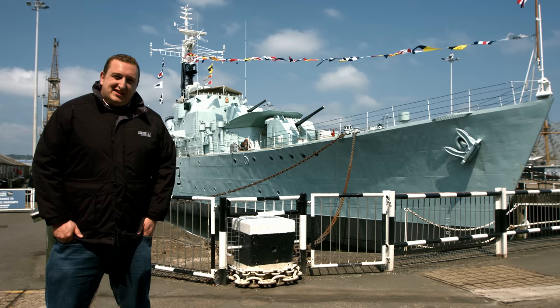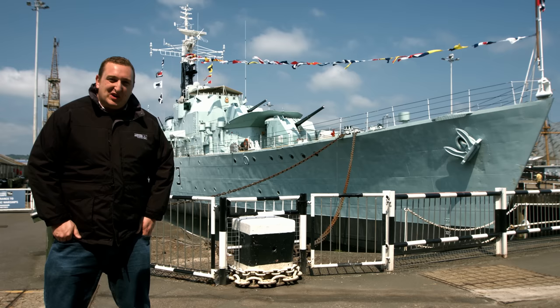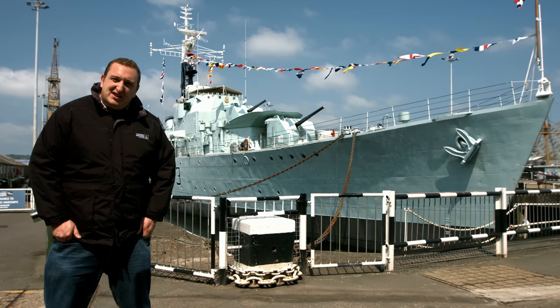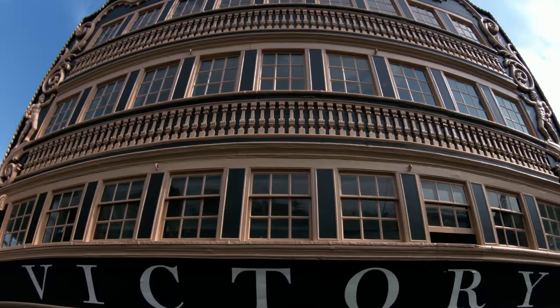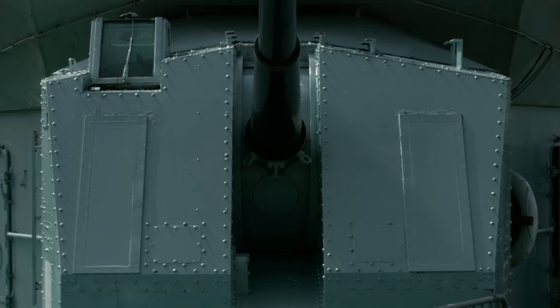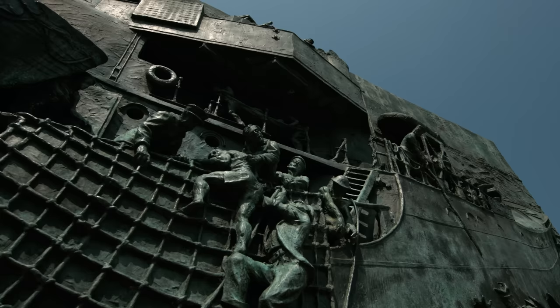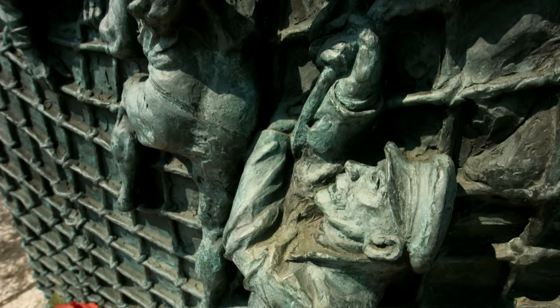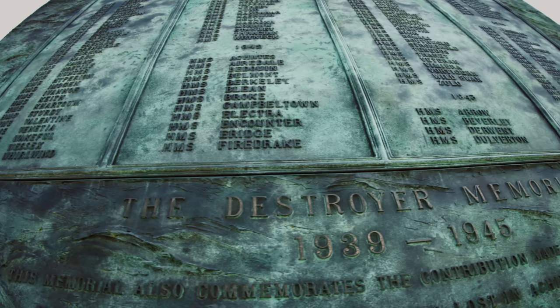Following a very long campaign to save HMS Cavalier, she arrived here in Chatham in 1999 and is now berthed in Number 2 Dock at the historic dockyard Chatham. The dock itself has a very interesting history—it is actually the dock that HMS Victory was launched from in 1765, famous for Admiral Lord Nelson and the Battle of Trafalgar. The last British destroyer of World War II is now the centrepiece of the memorial located in Chatham Dockyard, dedicated to destroyers and the people who perished in that war. She survived, and now preserves the memory of those who did not return home.